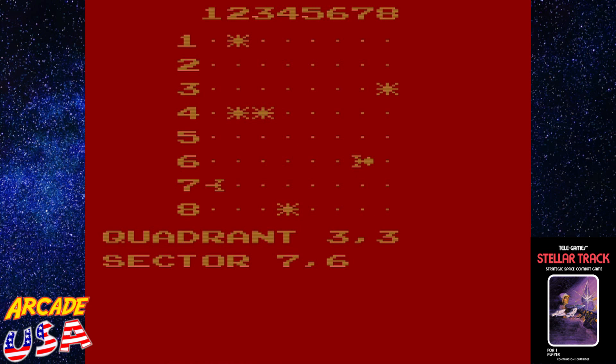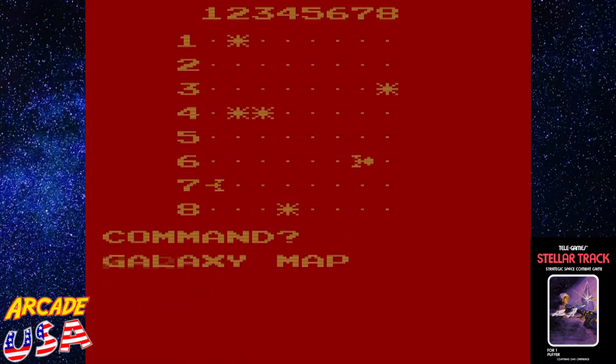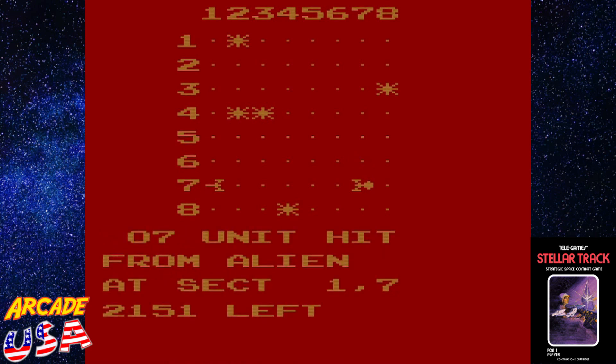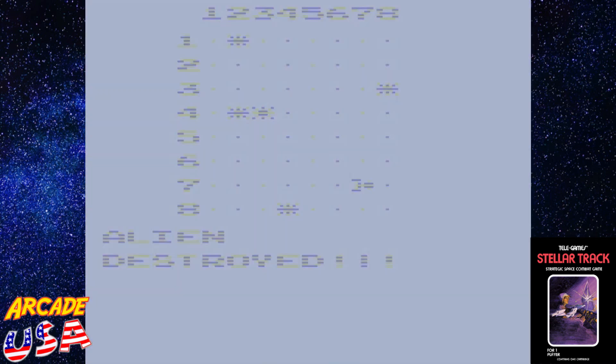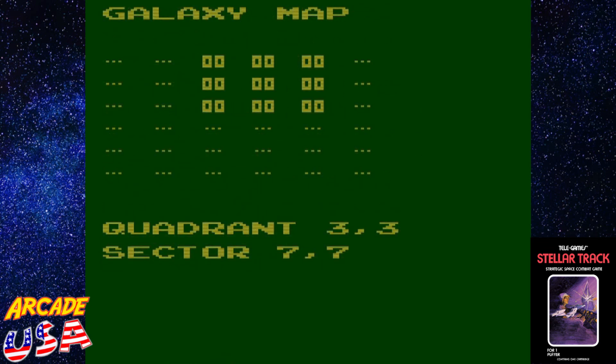If I want to use a photon torpedo, I have to move down one to fire it. Let's do warp course 5 with warp factor 0 and 1 to reposition. He hit me again! Now we're going to shoot a photon torpedo at him — course 7, fire! Back to the galaxy map — nothing there. Let's do a long range scan — nothing, so we need to move somewhere.